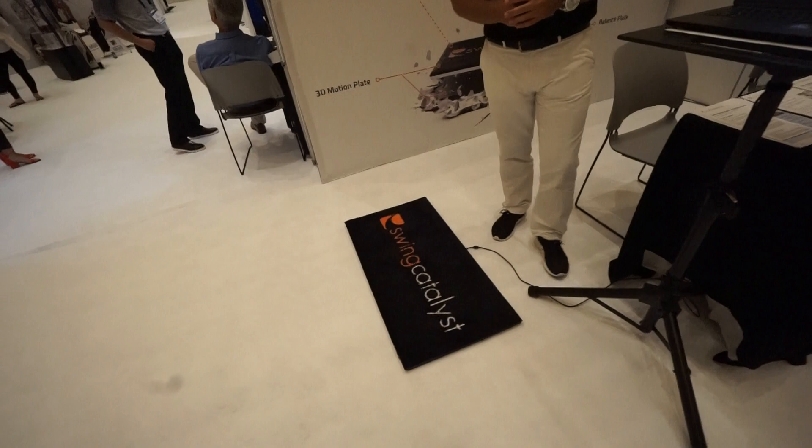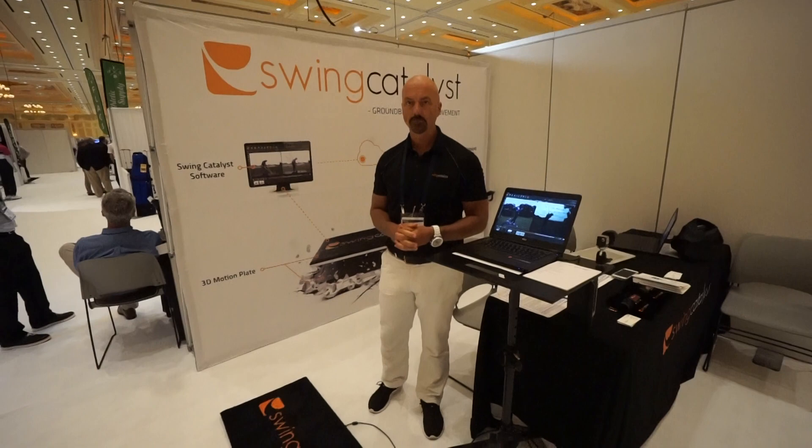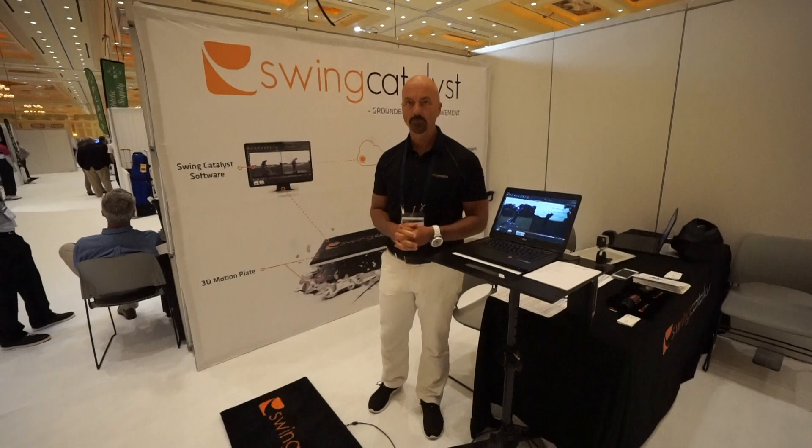Just a quick note for us SkyTrack users: if we're going to get Swing Catalyst, it's probably about three times the price of a SkyTrack just for one of those plates. So it may not be for all of us, but it's definitely a high-end solution for some instructors.